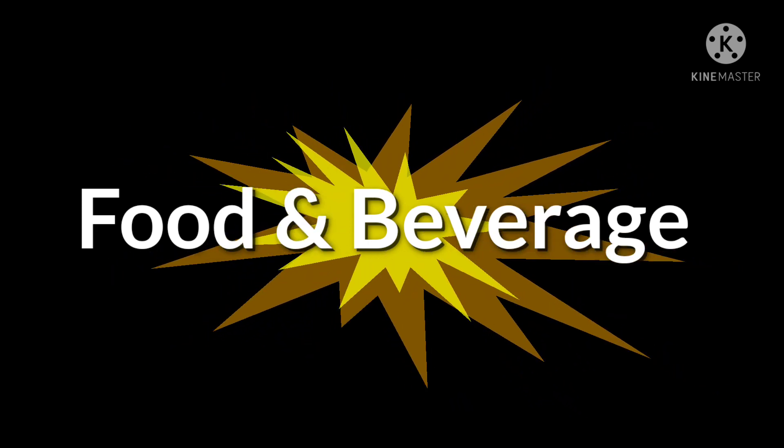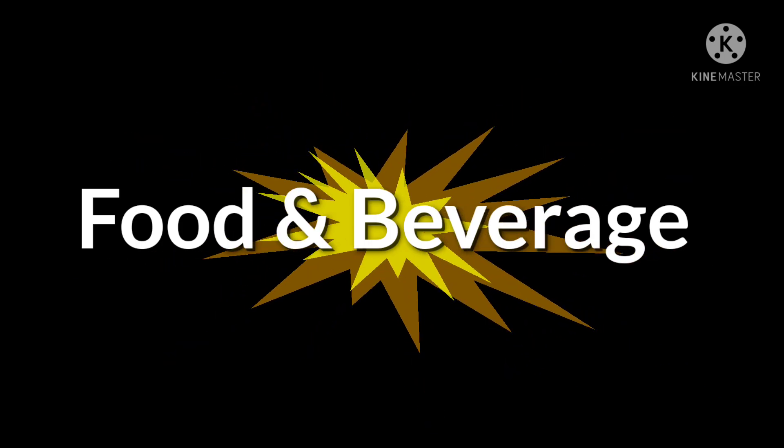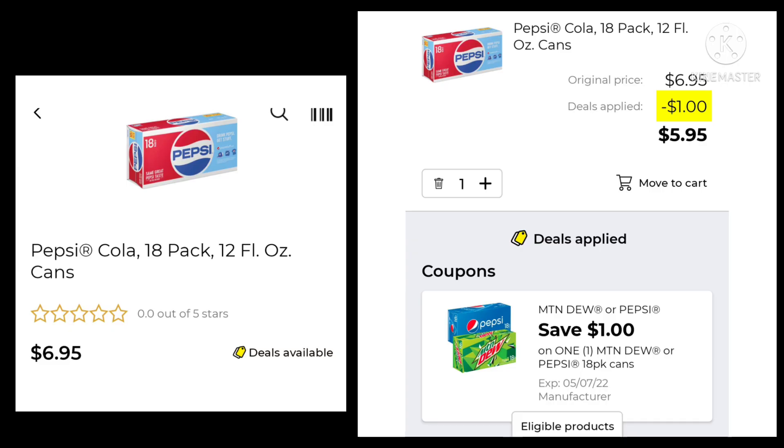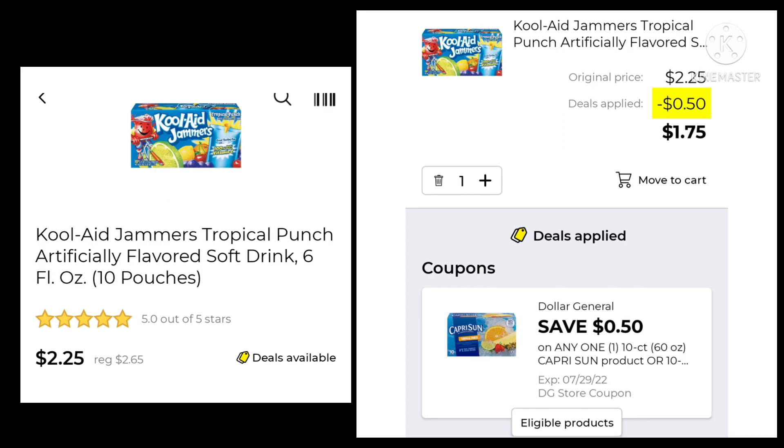Next, we're going to go over some of the food and beverage deals we got this week. We got more than we normally do, but I picked out the better of the deals. The Pepsi product 18-pack is $6.95 — you're going to save $1.00 and pay $5.95. The 18.5-ounce Black Gold Coffee is normally $7.25, on sale for $6.50. You want to pick up two — you'll save $1.00 and spend $12.00. The Kool-Aid Jammers are on sale for $2.25. We're going to save $0.50 and pay $1.75.